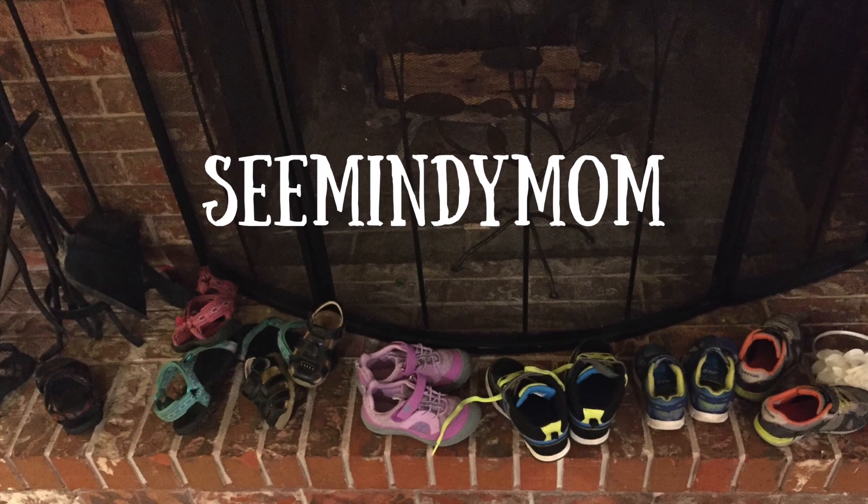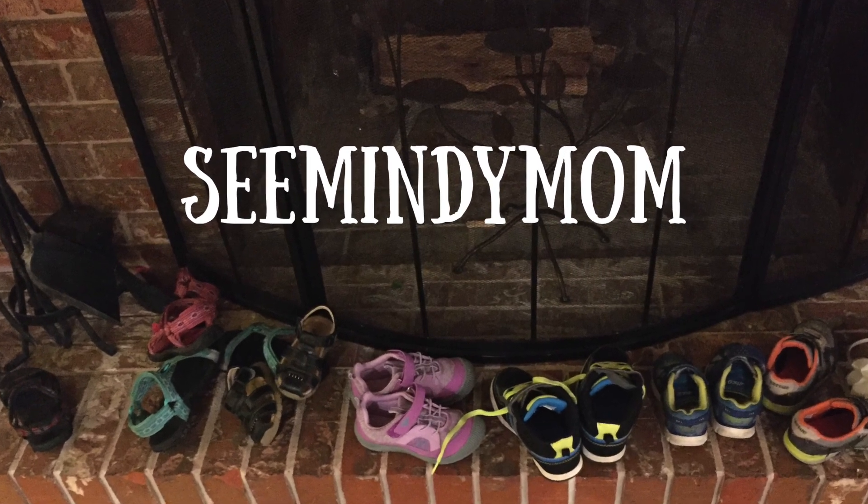Hey you guys, welcome back to my kitchen, and if you are new here, welcome to SeeMindy Mom. I am excited to share this video with you today — I'm going to be showing you guys three dump and go crockpot meals, so stay tuned. This one was a bit of a challenge for me, which may come as a surprise if you've been around my channel for a while, because you know that I love my crockpots — plural — because I have multiple crockpots that I use on a regular basis, all seasons of the year.